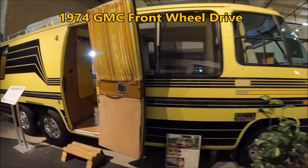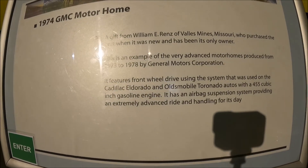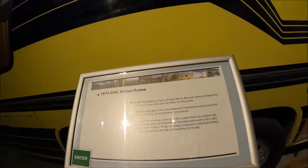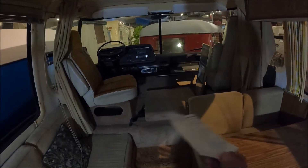GMC decided to put together a front-wheel drive Class A motorhome. These were made in the mid-70s and they have a cult-like following. You can still find these units well-maintained and on the road. You can see them at some campgrounds. Because these were front-wheel drive, the back section is much lower, and all your drive units are up front.